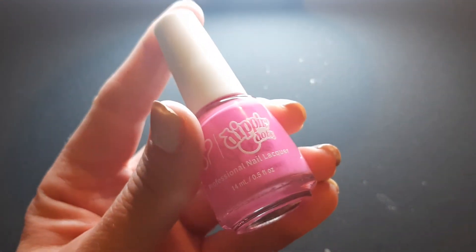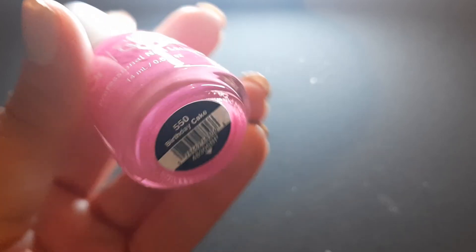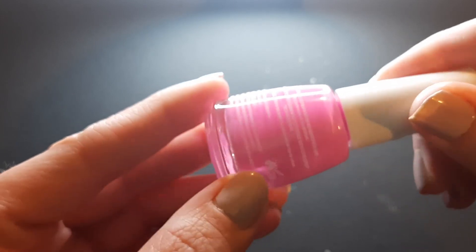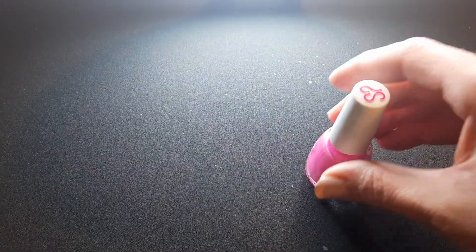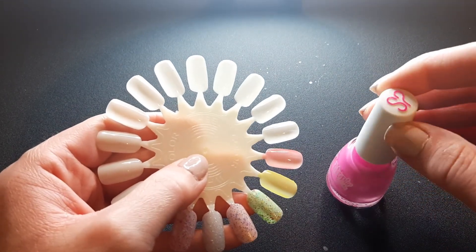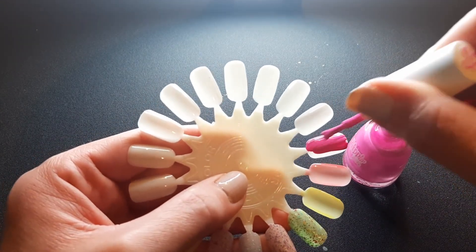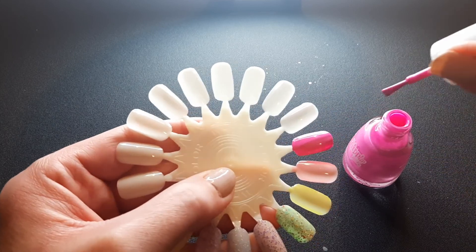The next two are from Salon Perfect, from the Dipping Dots collection. I've been wanting to get them — I've seen several YouTubers' videos on this one called Birthday Cake and they all talked about how pretty it was. It looks like a bright, kind of Barbie pink cream. I've seen a few YouTubers talk about this specific color and I was like, okay, I'm getting it. These are like $3.48 at my Walmart.